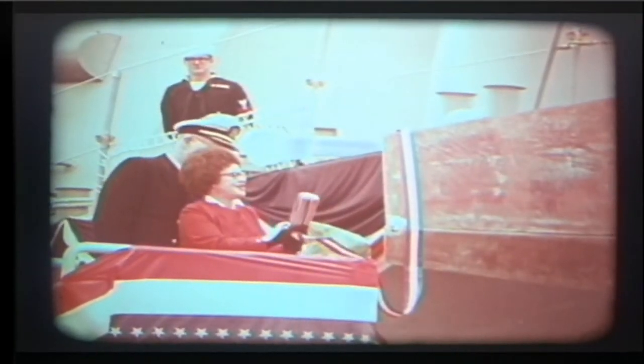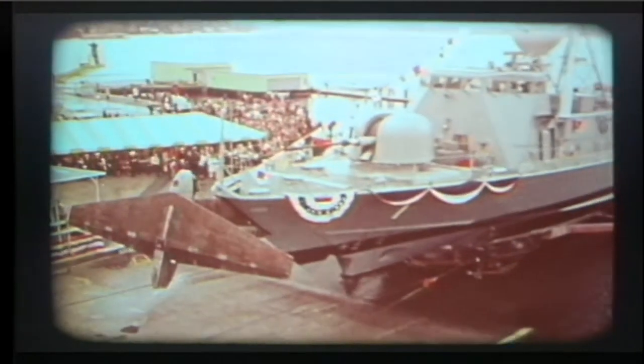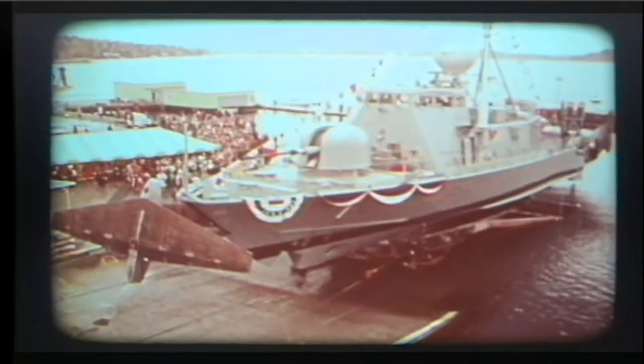In the name of the United States of America, I christen thee Pegasus! Pegasus, PHM-1, was launched November 9, 1974, in Seattle, Washington, where she was designed and built by the Boeing Aerospace Company.